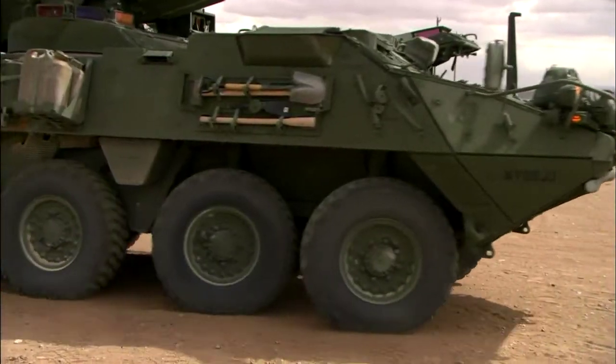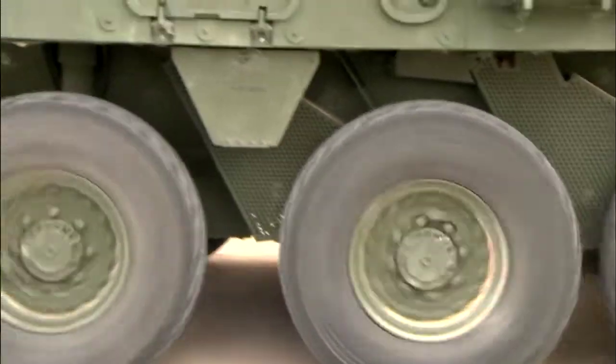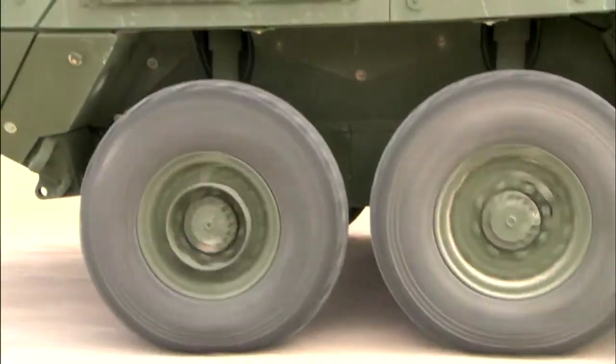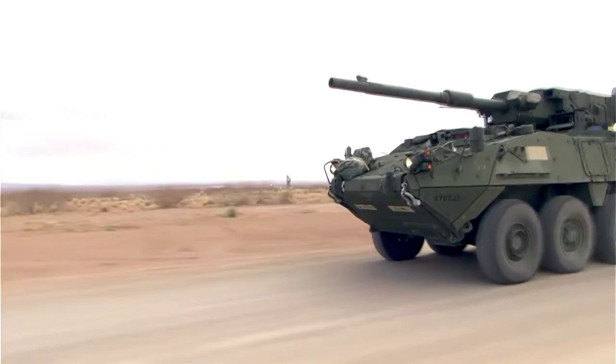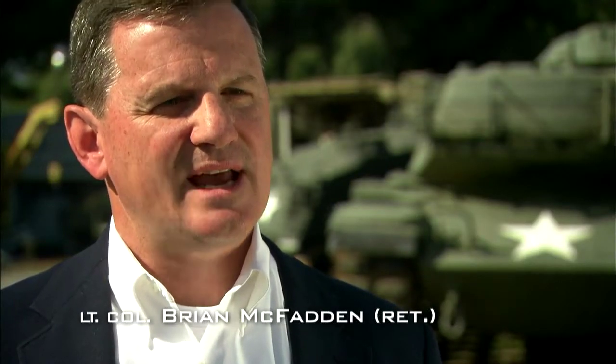When the US Army made the decision to mount the infantry in super-fast Stryker APCs, they realized they were going to need heavy firepower that could keep up. Having the advantage in firepower is absolutely essential.